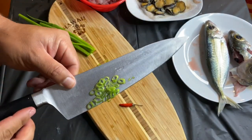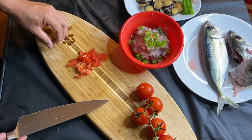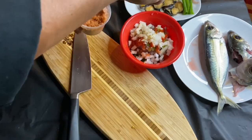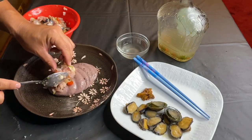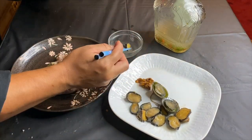Next we're just gonna do regular poke ingredients — chili pepper, green onion, tomatoes, sweet onion, inamona, and Hawaiian salt — that's it. We're gonna throw in a couple of those opihis into our akule poke. I'll leave some on the side as well. Let's get to eating!